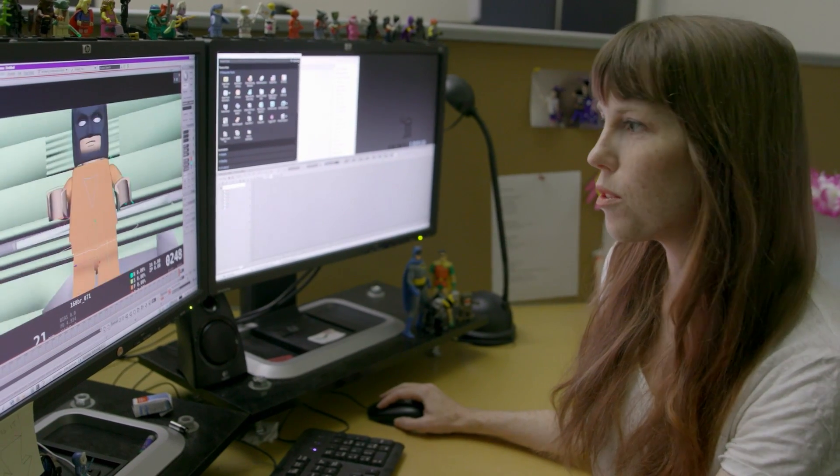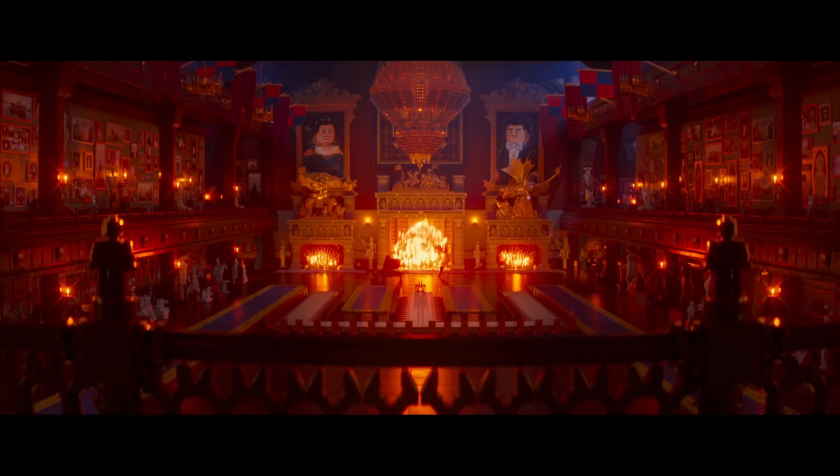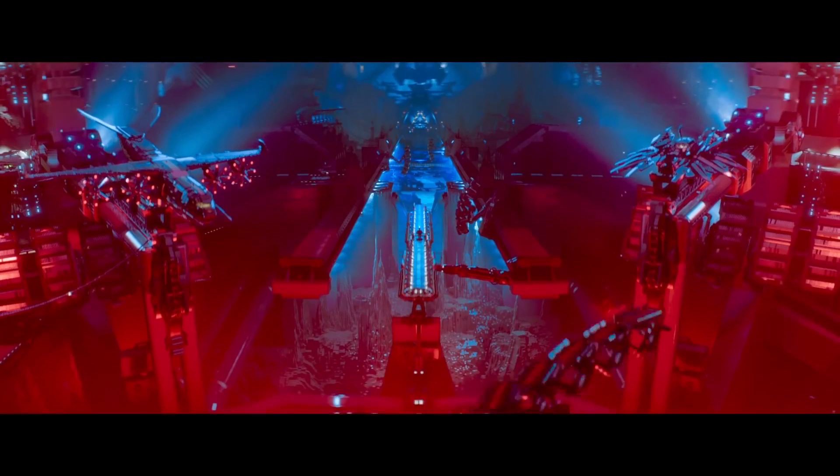Hi, I'm Mike Seymour from fxguide.com for Wired, looking at the tech of making the Lego Batman movie. Animal Logic has another hit on their hands with the Warner Brothers Batman movie, but these films are really hard to make. Gotham City alone is made up of 220 million distinct Lego blocks.